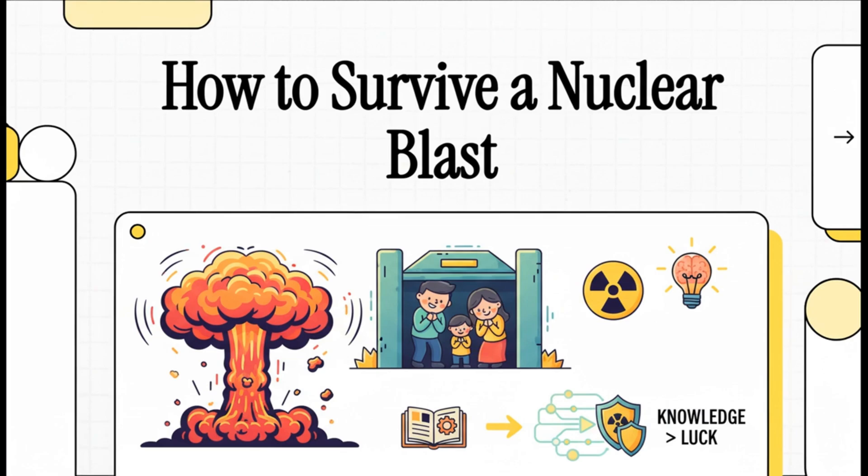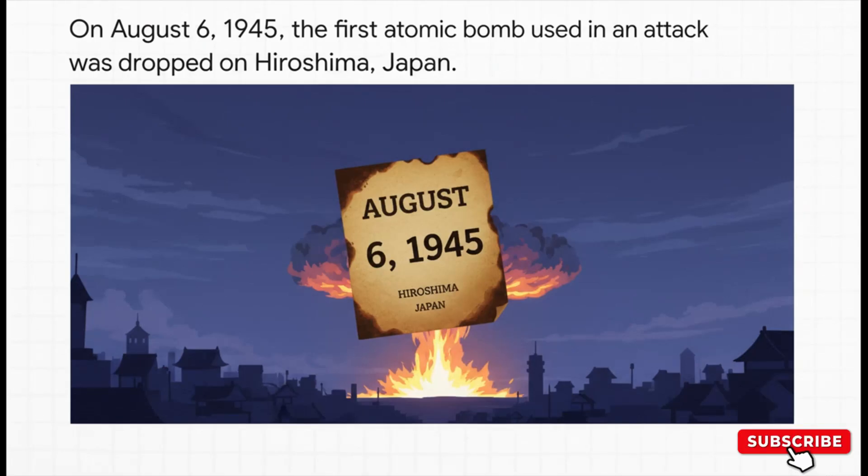Our whole understanding of this threat really began on a single fateful day: August 6th, 1945. That's when the first atomic bomb was used in warfare over Hiroshima, Japan. It literally changed the world forever. And if we want to understand how to survive something like that, we first have to get a handle on what was actually unleashed.